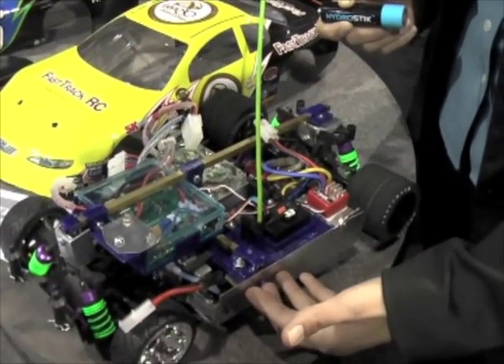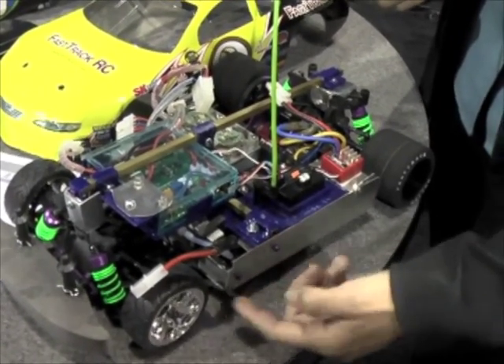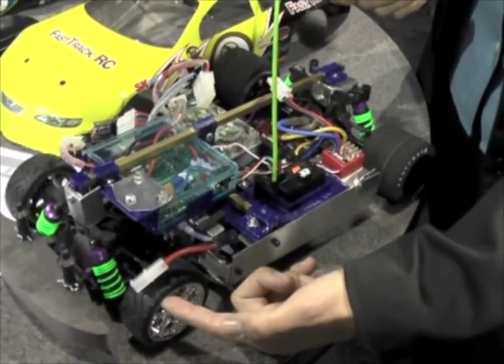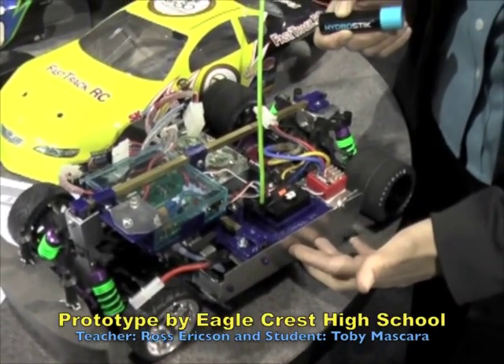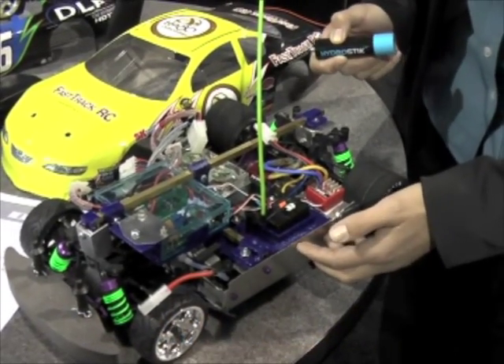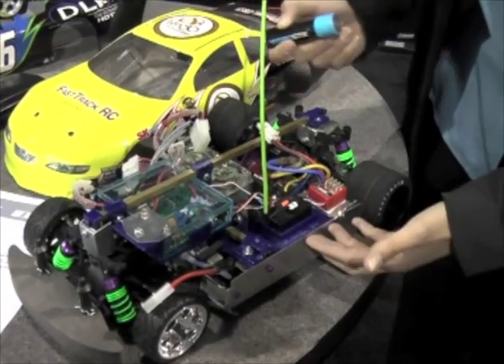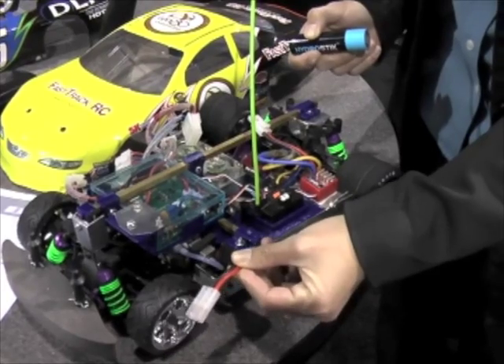This is a prototype version of the Fast Track RC car. It's the typical HPI racing chassis. Some students in Colorado are working with some of our NASCAR engineers to make this a race-ready car, one that could actually compete with a car that does not have the fuel cell on it and a control box like this one does. This car runs off the typical chemical battery.